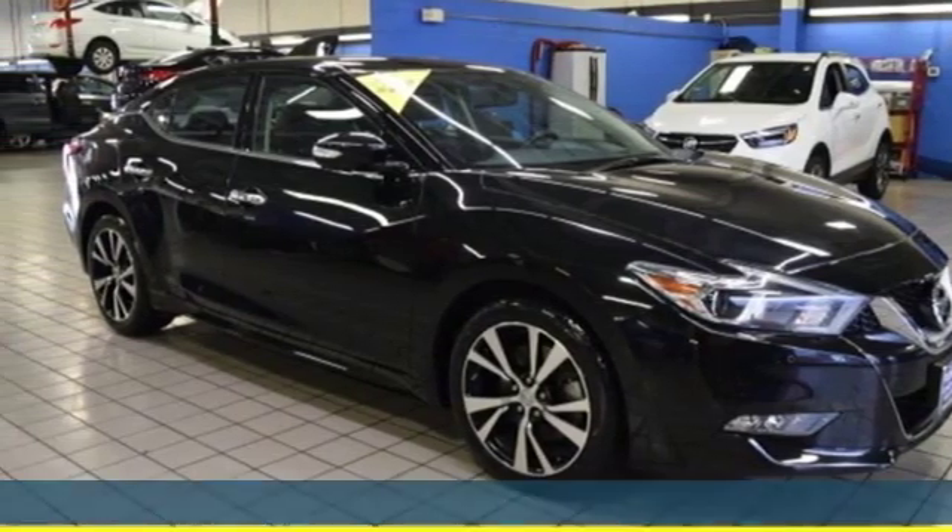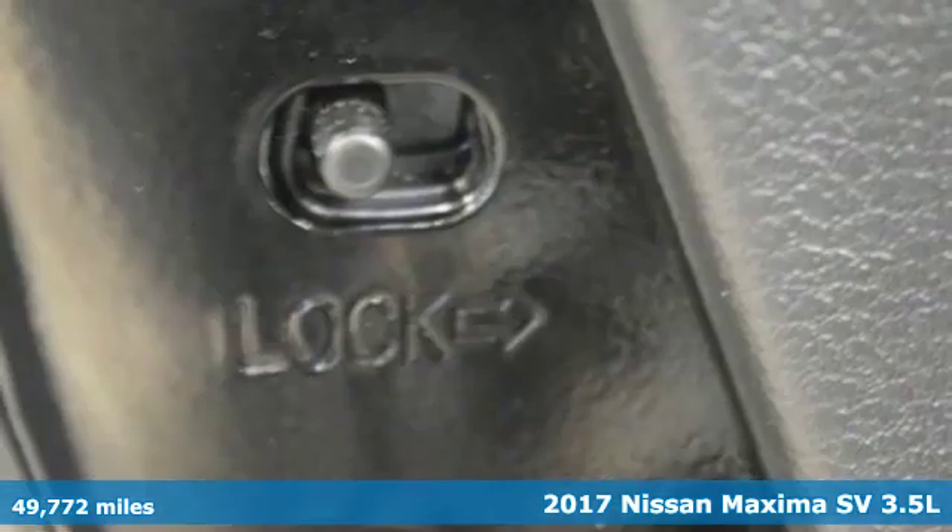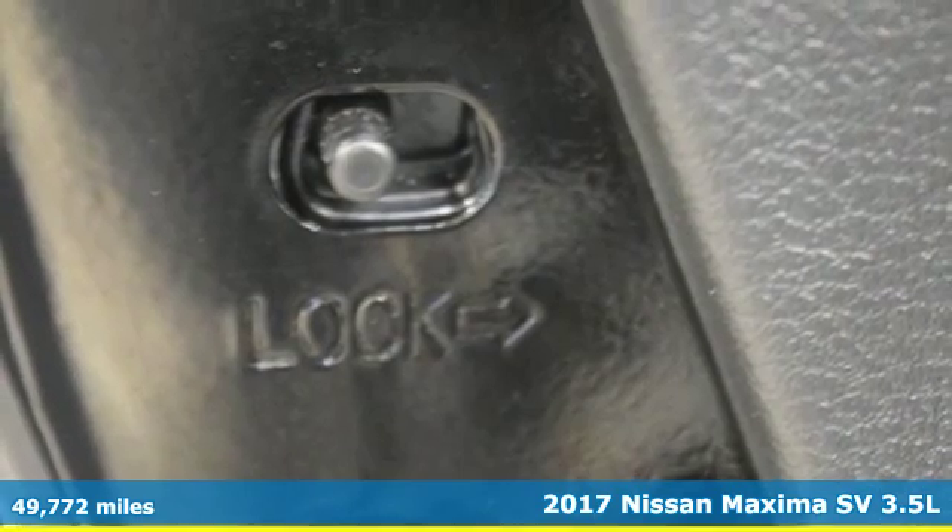Here's a 2017 Nissan Maxima. Innovation. Excitement. Nissan.